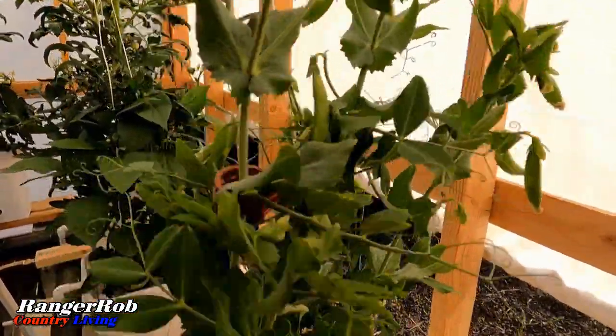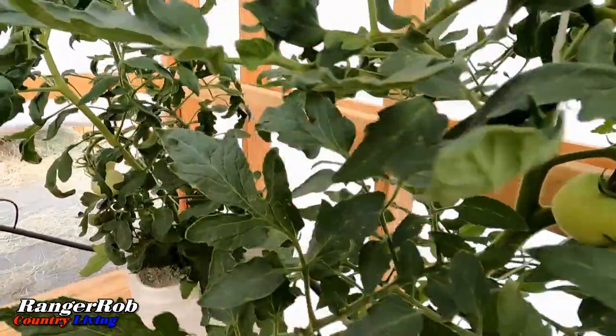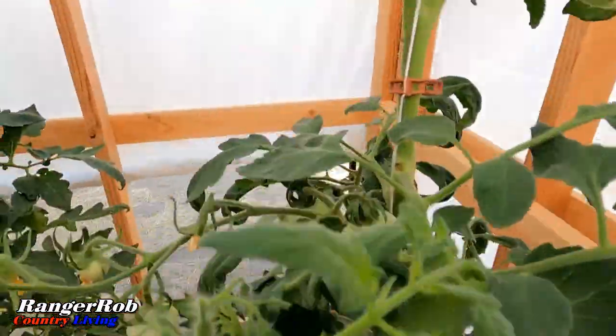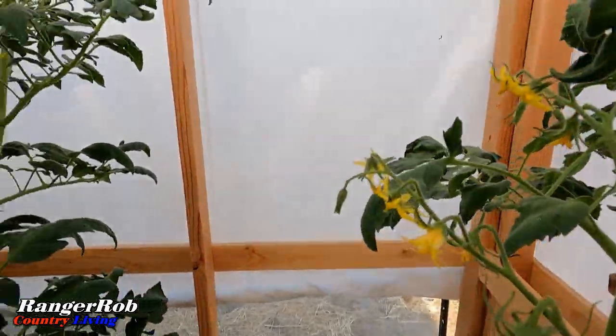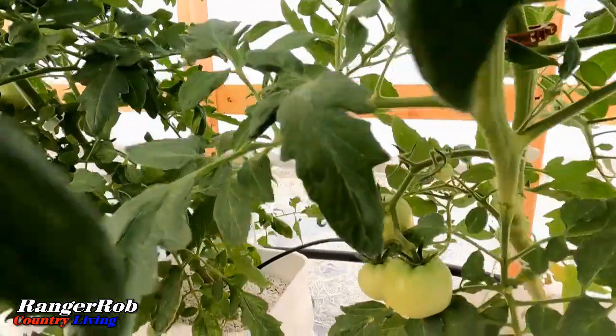One of the key benefits of hydroponics is its ability to produce higher yields in smaller spaces. By optimizing nutrient delivery, water usage, and light exposure, hydroponic systems can yield up to 30% more crops than traditional methods. This means more food can be grown in urban environments where land is limited.